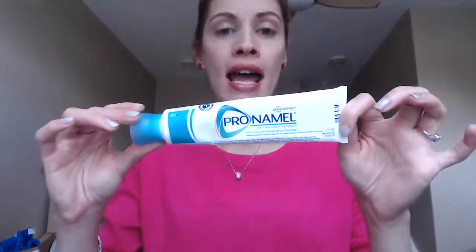The ones that I like are Pro Enamel. I want to say that I'm not being paid by Pro Enamel or any company to show you this. This is just my personal toothpaste — Pro Enamel — and I'll tell you why.